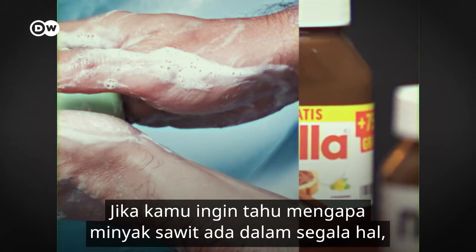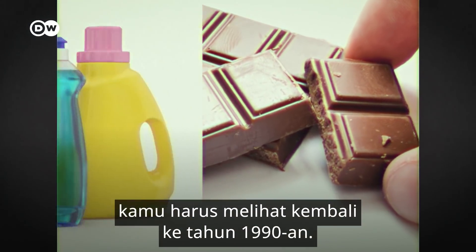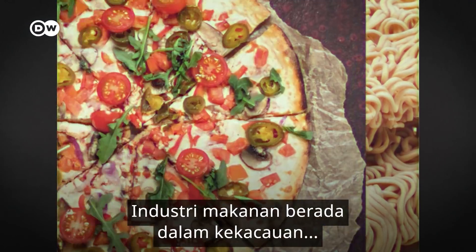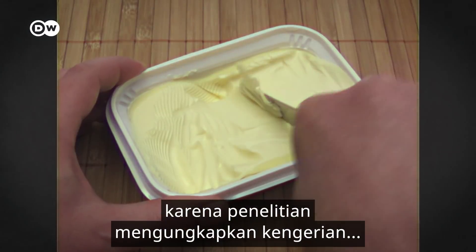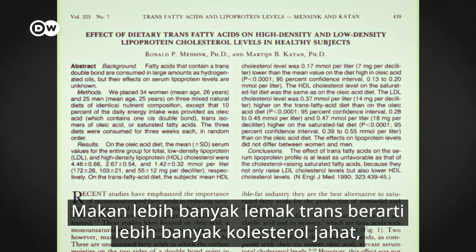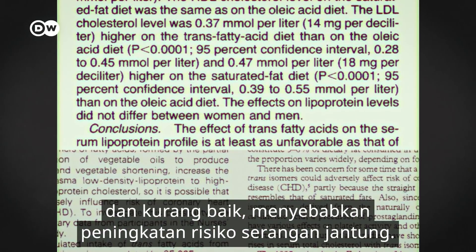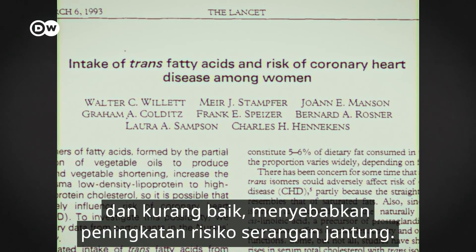If you want to know why palm oil is in everything, you have to look back to the 1990s. The food industry was in turmoil as research revealed the horrors of trans fats. Eating more of these trans fats meant more bad cholesterol and less good, which led to increased risk of heart attack.